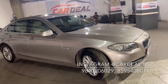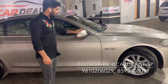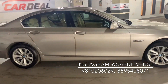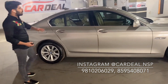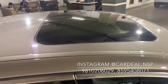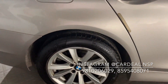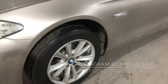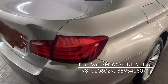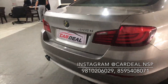The car is in scratchless mint condition. There are indicators and auto side fold mirrors in this car. On the back profile you can see company-fitted alloys, LED lights, 525D badging, and BMW badging.